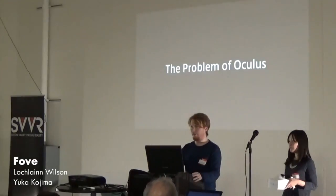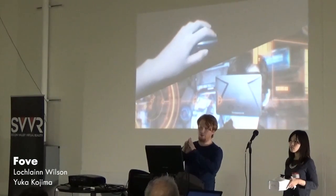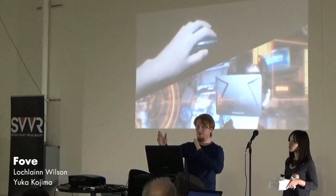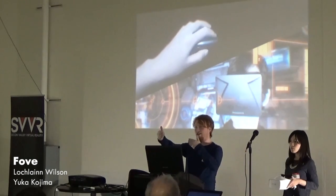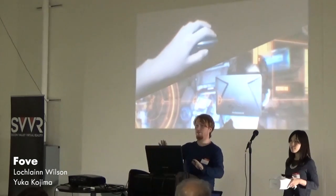That happens a lot in virtual reality with the Oculus. People ask, can't you solve that by projecting the cursor out into space? That works to a point, but when there's a big depth between what you're looking at and where you want to aim, it's very hard for most people to integrate that motion and successfully aim.